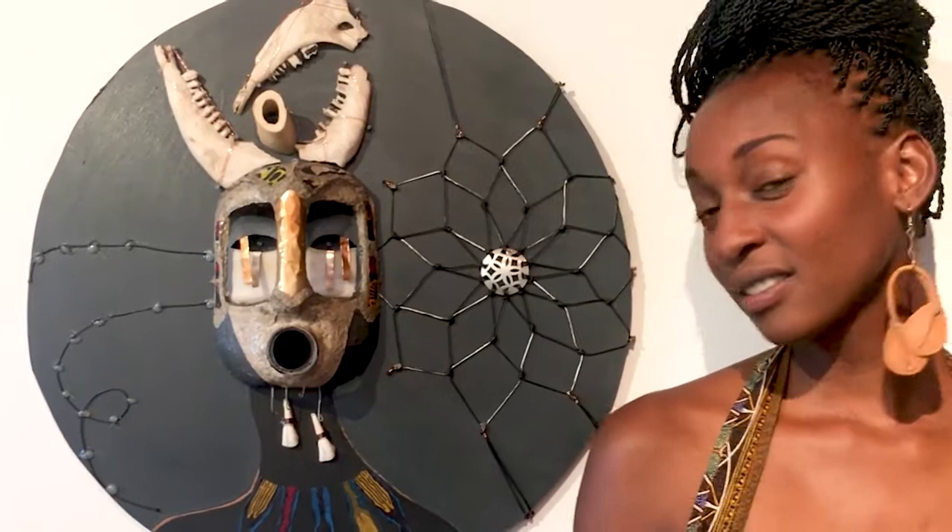So tell me, Moira, what did you do here? These look like bones. What is this? It looks like a mask. What is it? Right here. Basically, this is the bearer of inspiration. The title of the piece is 'The Bearer of Inspiration.'